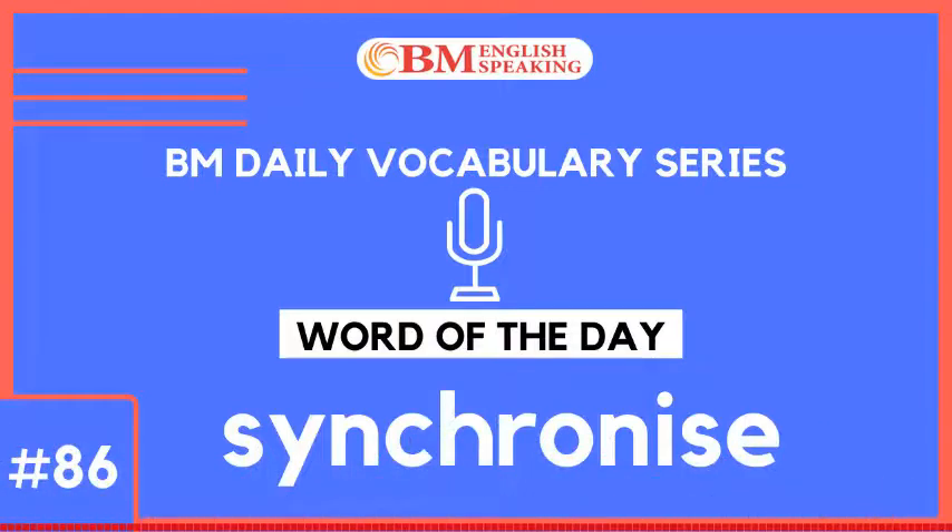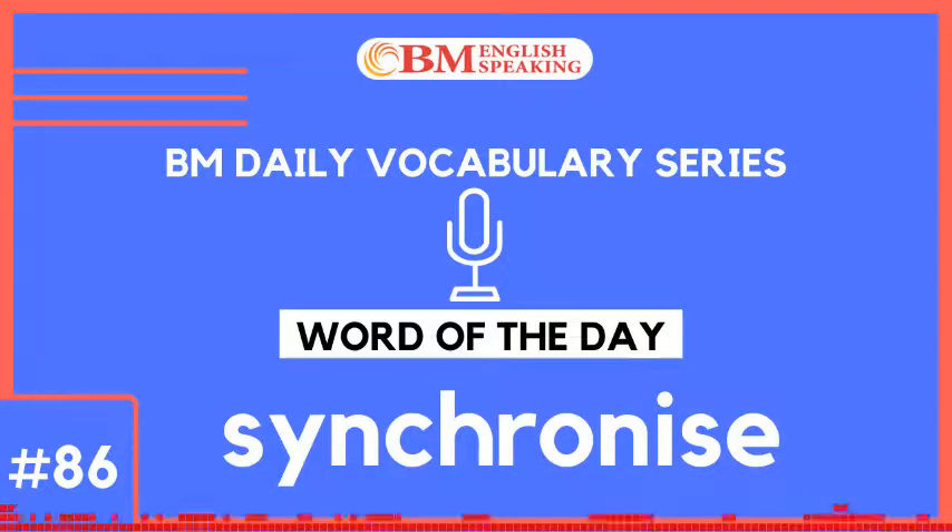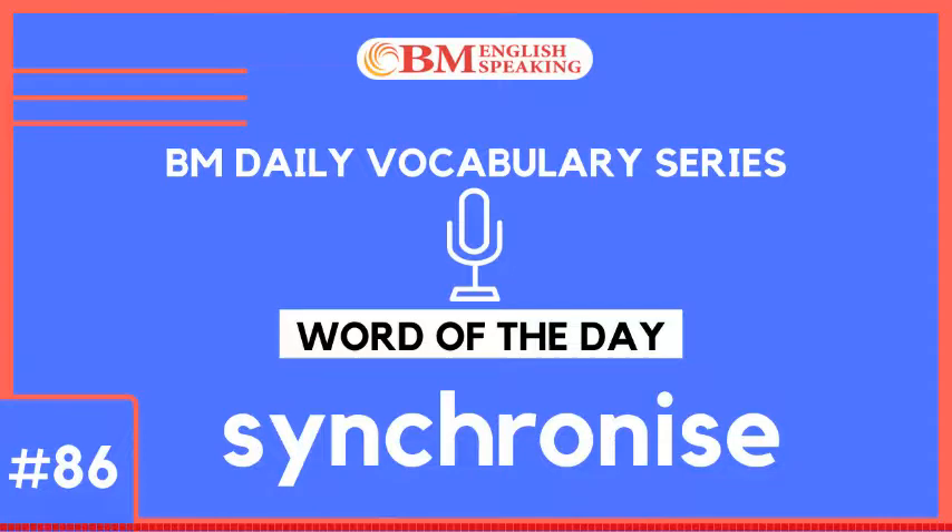BM English Speaking Radio Channel presents BM English Word of the Day. My name is Prachiti and I am your host for this episode. You are listening to episode number 86 of season 3. Today's word is Synchronize. It means to occur at the same time or at the same rate, or to plan in a way that something happens at the exact time.